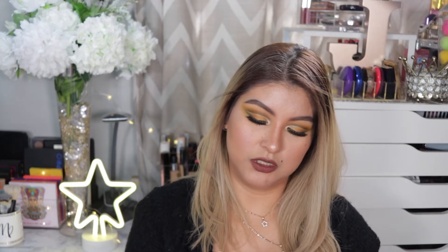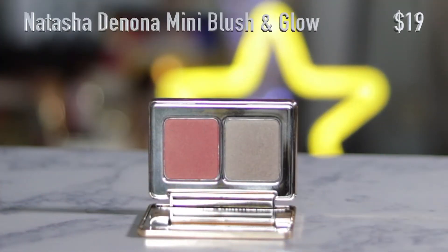I also got from Natasha Denona the Blush and Glow — I don't know if this is a travel size. It doesn't say, but it was a small little thing. I think it's a highlight plus blush. I have only swatched it, so I have not used it or played with it.